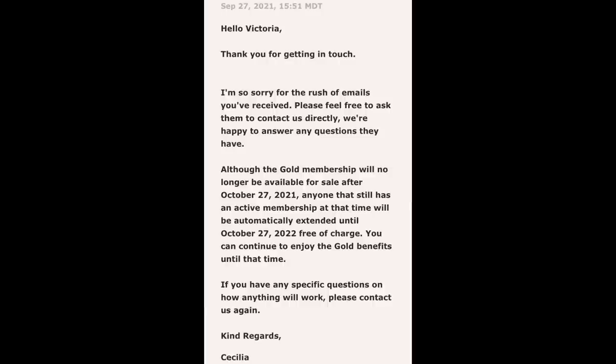Wizarding World Gold is going to be cancelled. The email I received says there is no explanation, and my Wizarding World Gold ends November 10th of this year, which I will not be able to renew. However, as a courtesy, they are allowing all Wizarding World Gold members an extended period of time after their membership closes. My membership will continue until October 2022, which I thought was very gracious of them, but I still would like to know why it's being cancelled.